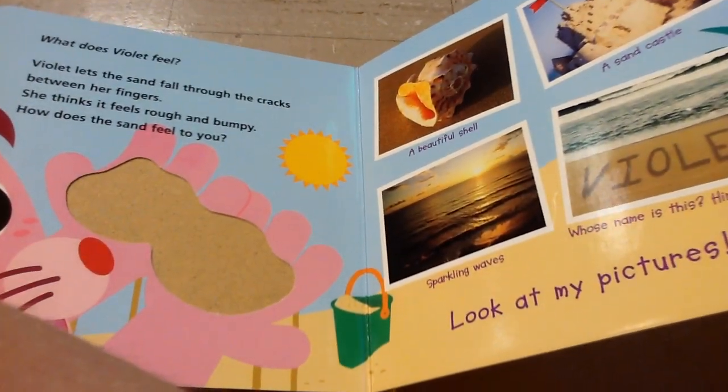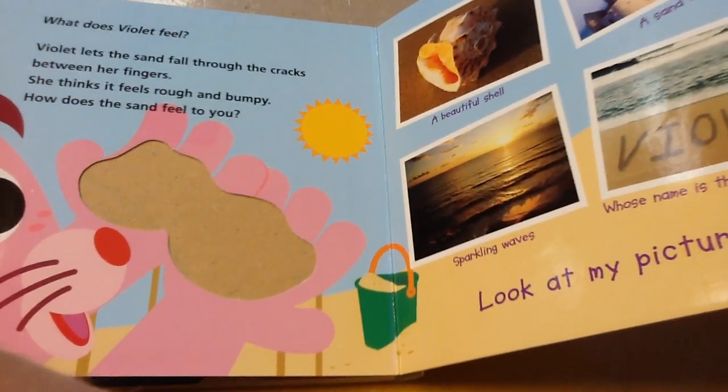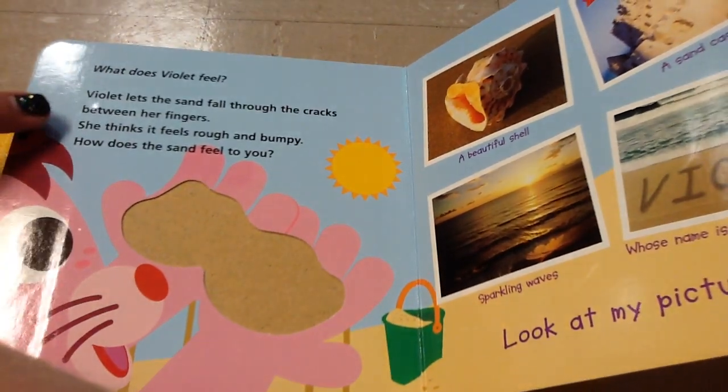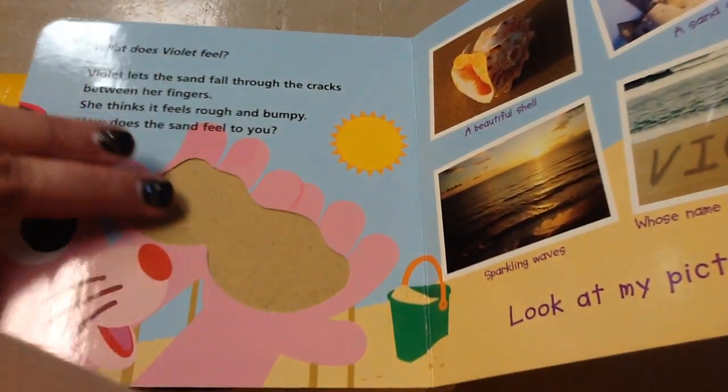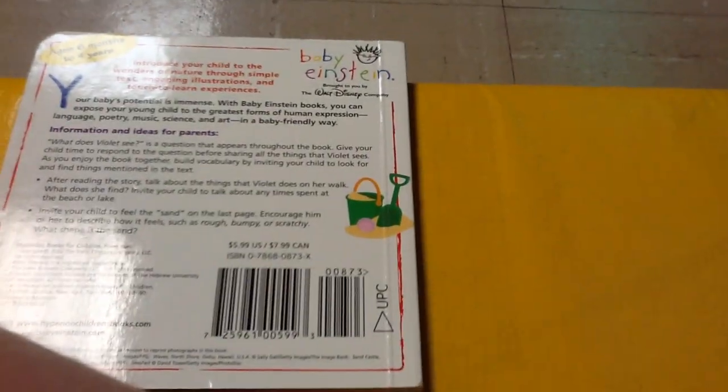What does Violet feel? Violet lets the sand fall through the cracks between her fingers. She thinks it feels rough and bumpy. How does sand feel to you? The end.